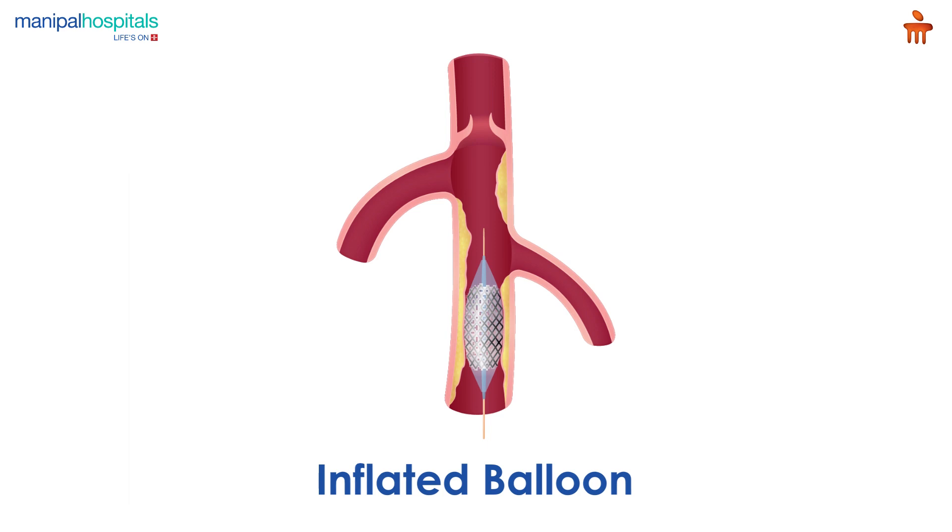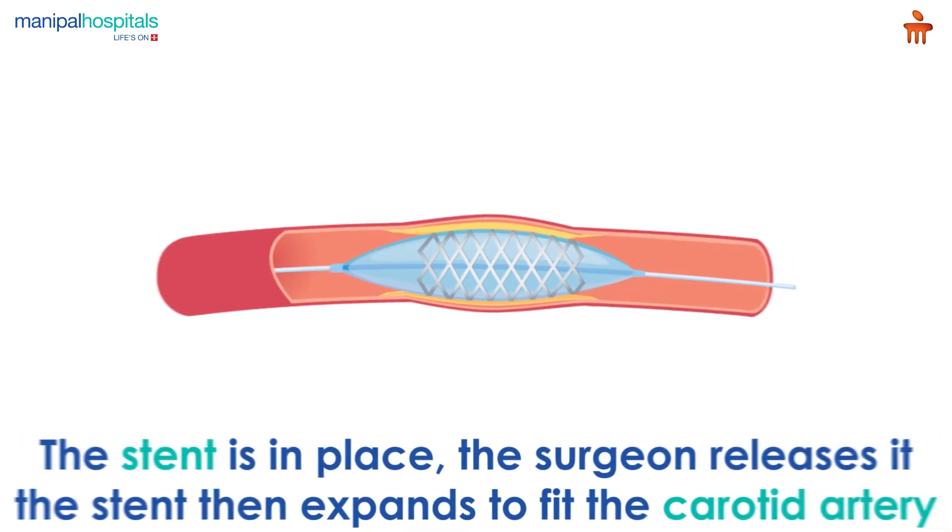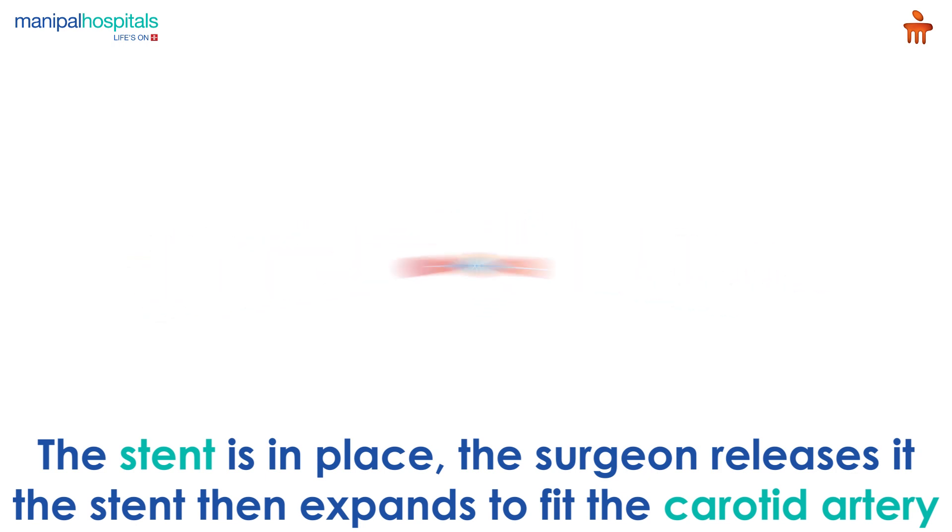Using a catheter, the surgeon guides a compressed stent to the affected area in your carotid artery. Once the stent is in place, the surgeon releases it.